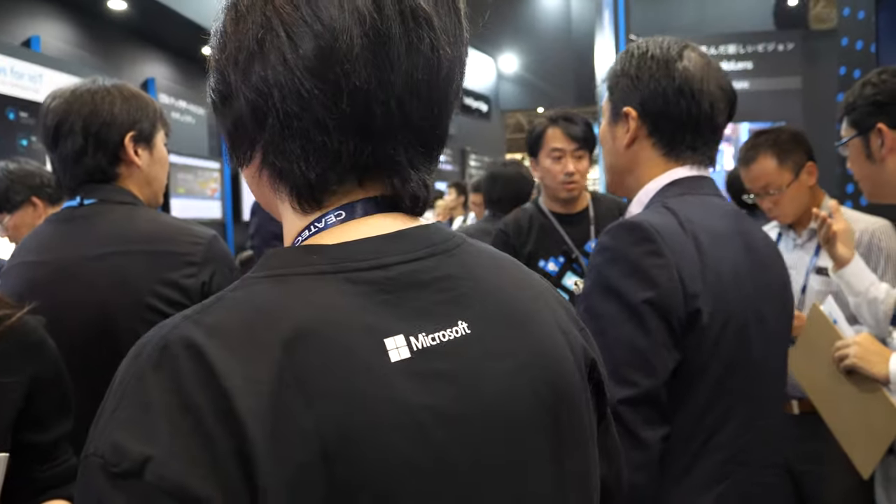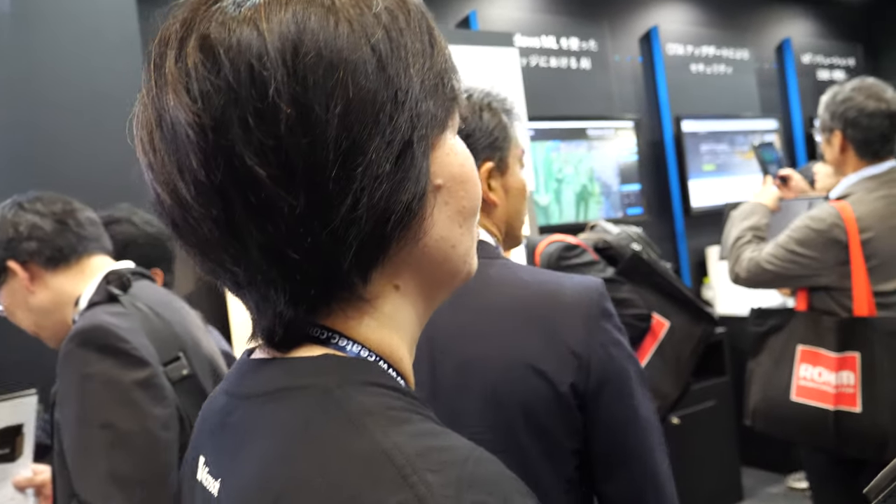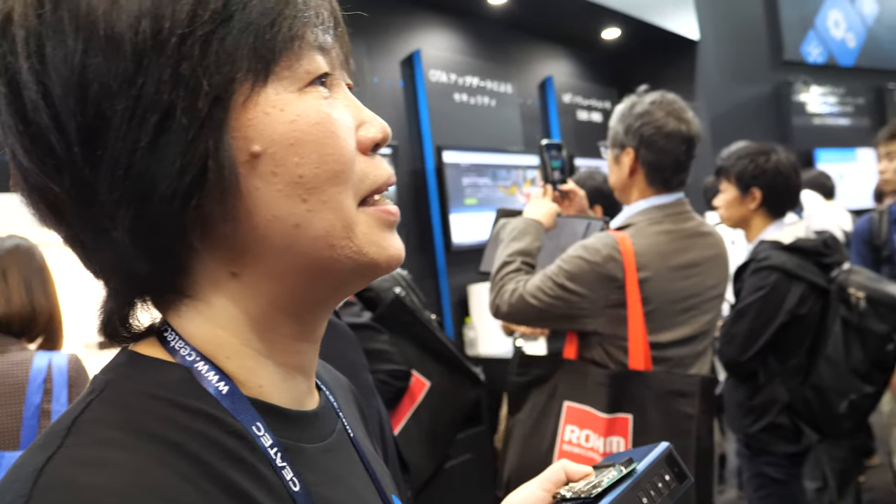A lot of things are happening very quickly in this space, and the role of Microsoft is bigger and bigger all the time. We always look for new solutions using our technology, and we are really happy to work with partners — because our mission is to support people. We will continue to deliver new solutions for IoT. Thank you so much.